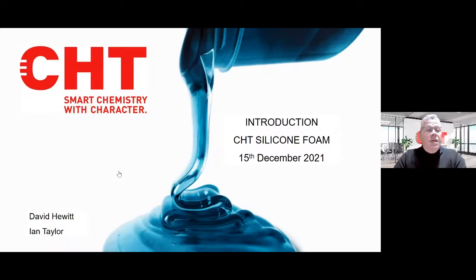Good morning and welcome to our first CHT UK webinar. I'm David Hewitt, UK Sales Manager. Today we're going to be covering our new silicone foam. First I'm going to give you an overview of the CHT Group and then pass over to Ian Taylor, who's going to demonstrate the silicone foam for you. We're going to take about 20 minutes of your time and we'll have a Q&A session open during the event.